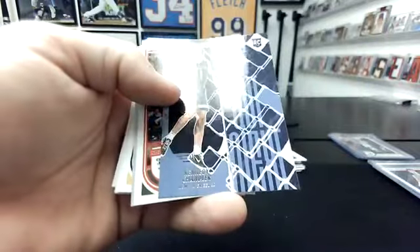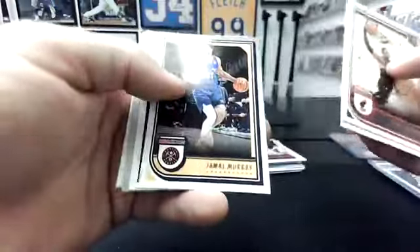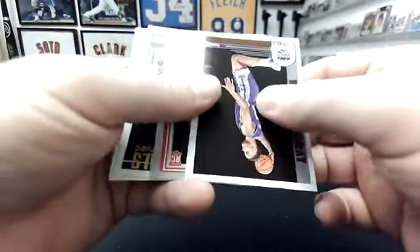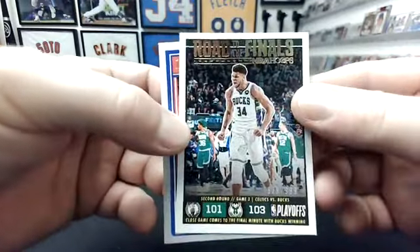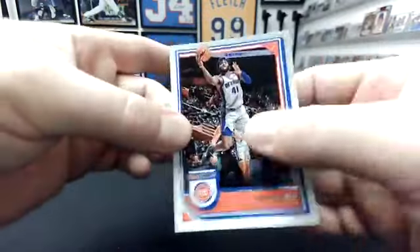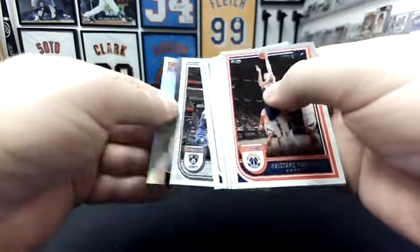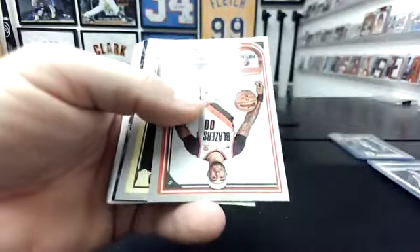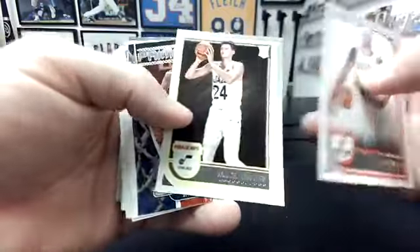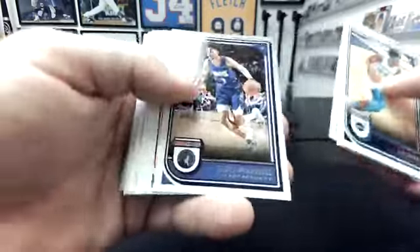Jalen Williams. Kennedy Chandler we got next. Keegan Murray Tribute, Tari Eason. That's a Giannis to 99 Road to the Finals. The auto is going to be the literal next-to-last card — that's what keeps happening on these. Jovek. Walker Kessler. Zion Prime Twine — that did not come out very well.